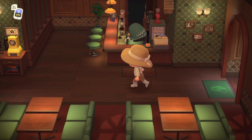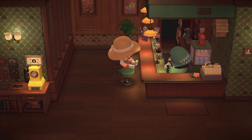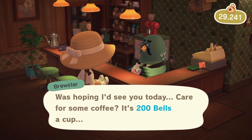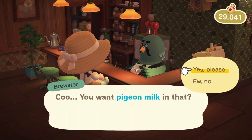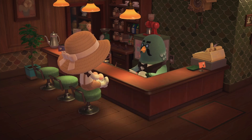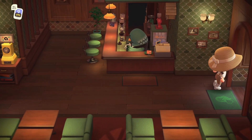Let's go to the Roost because we're here and it would be rude not to. No one's here today, but let's have a cup of joe while we're here. Pigeon milk — I mean sure, sounds terrible, but sure! We are refreshed and caffeinated.